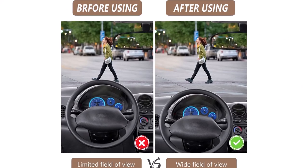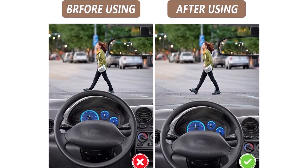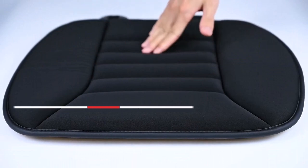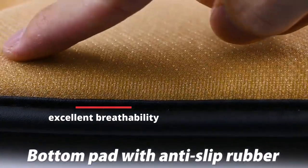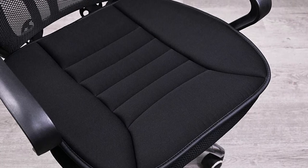Overall, the Mifamira car seat cushion is a great investment for those who want a more comfortable and supportive sitting experience while protecting their car seat. It provides excellent breathability, comfort, non-slip design, seat protection, and versatility for a wide range of chairs.